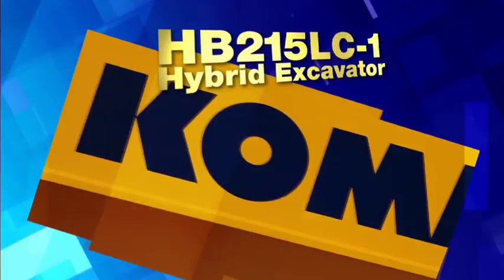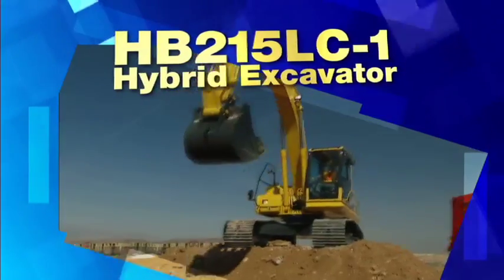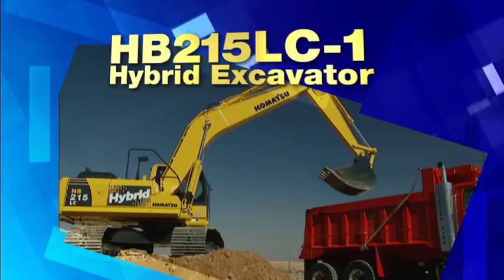Now, Komatsu is proud to introduce another important industry milestone: the Komatsu HB215 LC-1 Hybrid Excavator, the only second-generation 21-ton hybrid excavator worldwide.